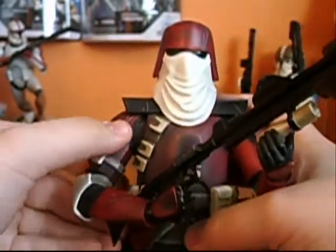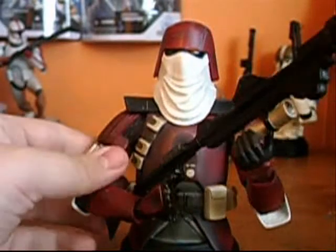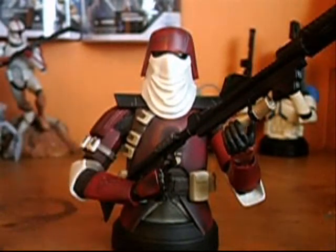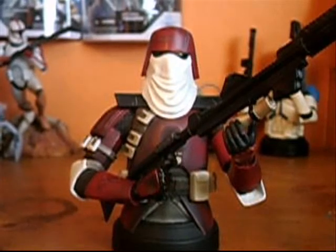I'll give him a 4.5 out of 5, just because of how they did the scratching on the bust, which looked terrible in my opinion. But still, really cool detail — it's very unique, and if you can find one, you should pick one up. That's pretty much it, and I'll see you guys in the next review.